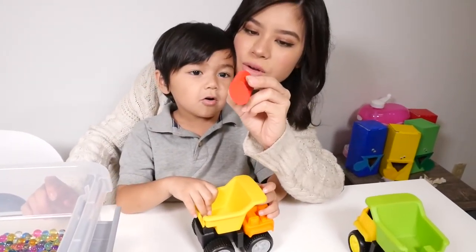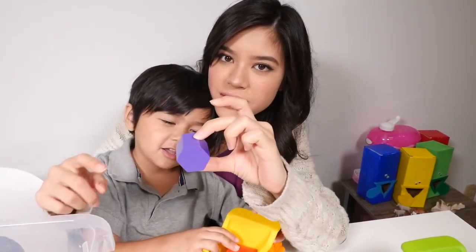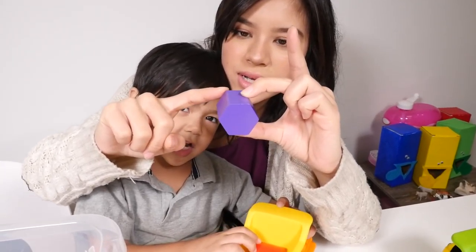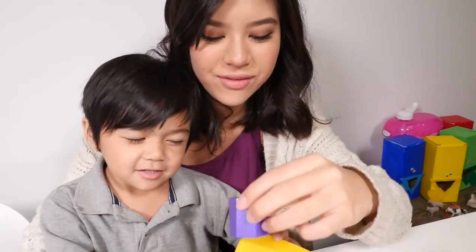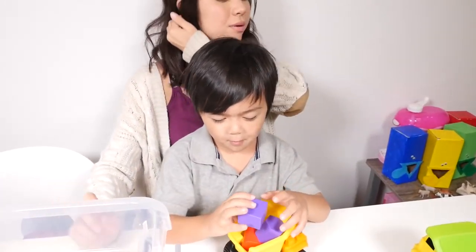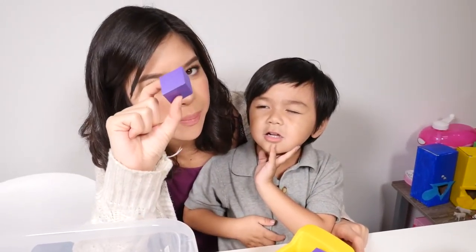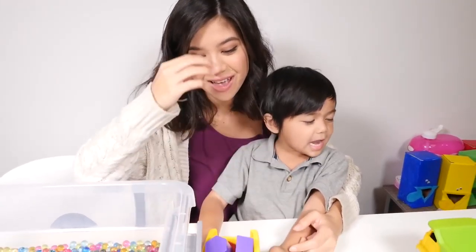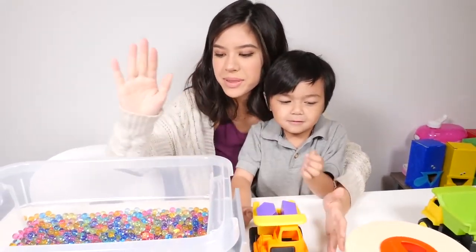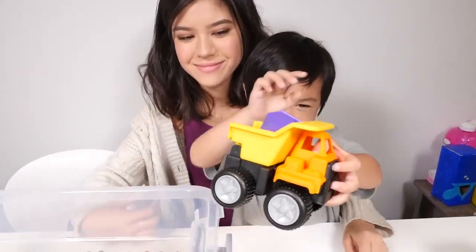Do you know what this is called? This is an oval. Oval. And this is a hexagon. Hexagon. Hexagons have six sides — one, two, three, four, five, six. Very good. And what color is that? Purple. Purple. And this is called — it's a very long word — it's called a parallelogram. Parallelogram. Very, very close. Let's dump that into our orbits.